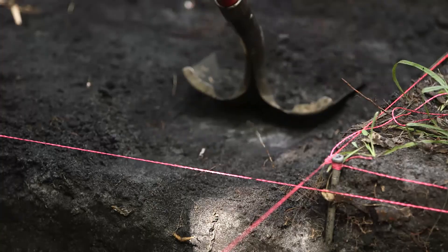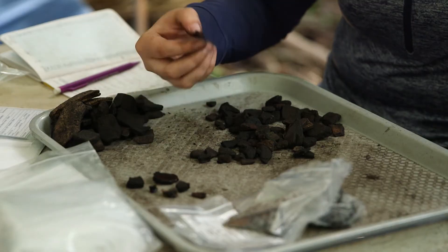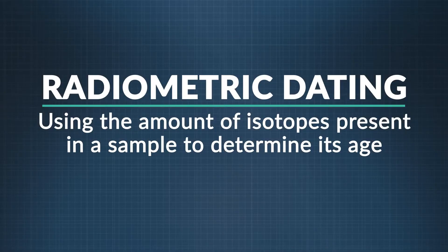Because it's so consistent, scientists use the amount of a substance present in a sample — like a fossil — to determine its age. Isotopes with very long half-lives have been used to determine the age of fossils through a process called radiometric dating.